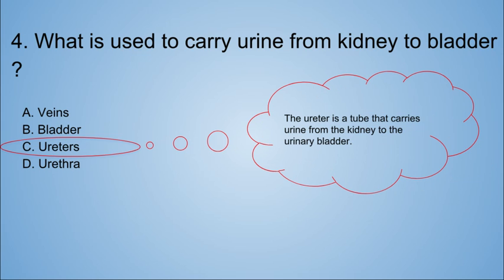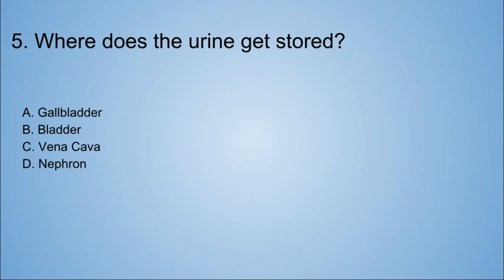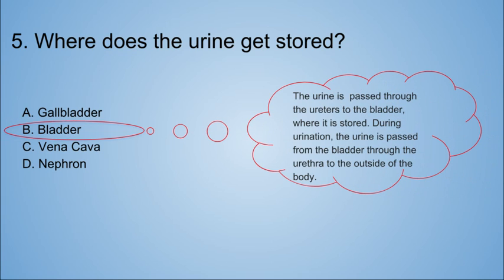We're rocking this! Question five: where does the urine get stored? A. Gallbladder. B. Bladder. C. Vena cava. D. Nephron. The answer is bladder. The urine is passed through the ureters to the bladder where it is stored. During urination, the urine is passed from the bladder through the urethra to the outside of the body.